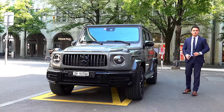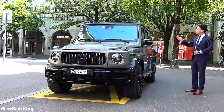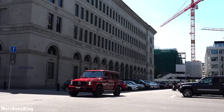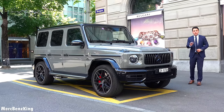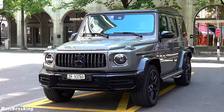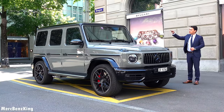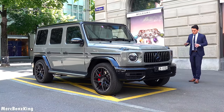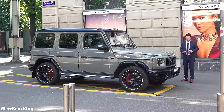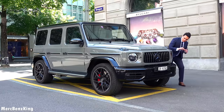Hello guys, welcome to MersBensKing. Today we are here with the G63 in Zurich, Switzerland, and I will show you why this is a perfect daily car for the city. You can already see it has the Night Two package, which means extra blacked-out parts, a blacked-out Panamericana wheel with a Mercedes star. The height is around 1 meter 90 centimeters — almost two meters. We already know that the G-Class is difficult to get your hands on nowadays; it just feels like a luxury watch when driving it.